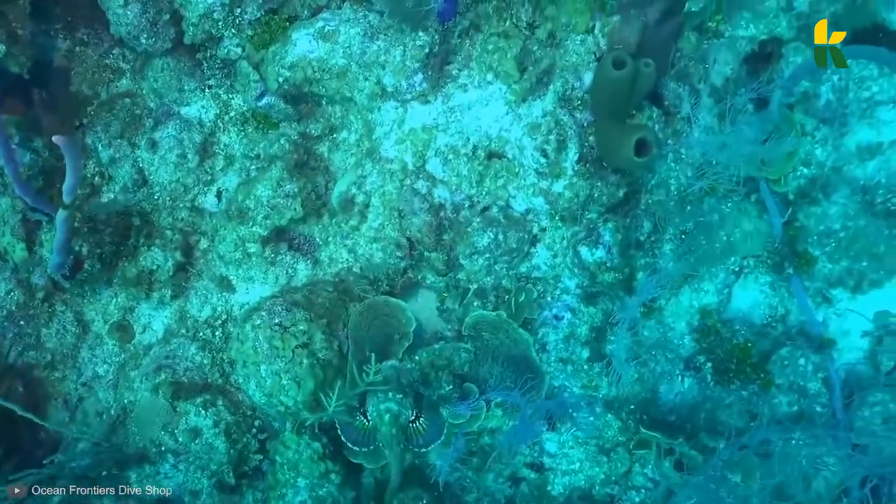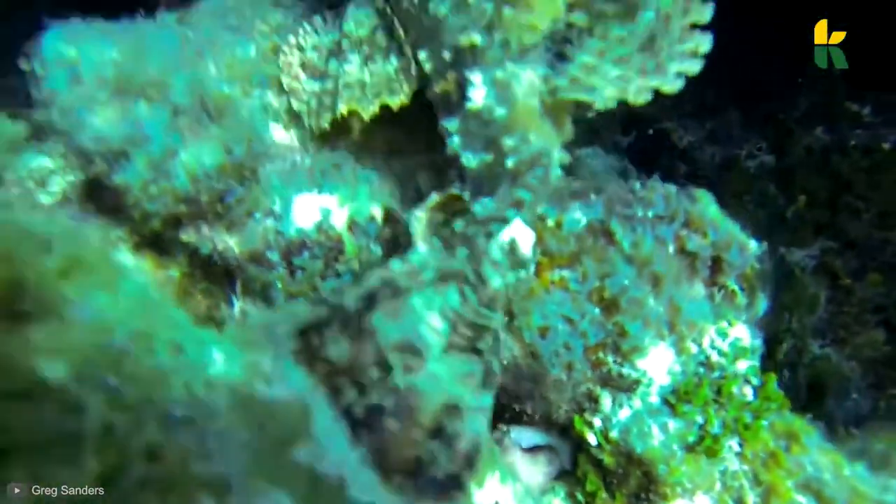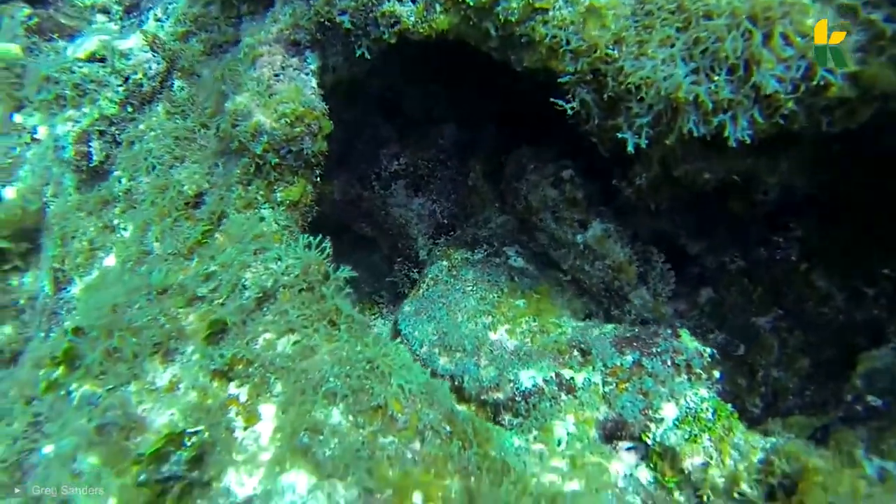The spines are covered in venomous slime and they protect them from potential predators. Their camouflage, however, is the thing that keeps them safe most of the time. Since these animals live in shallow waters, they're a threat to scuba divers and snorkelers.